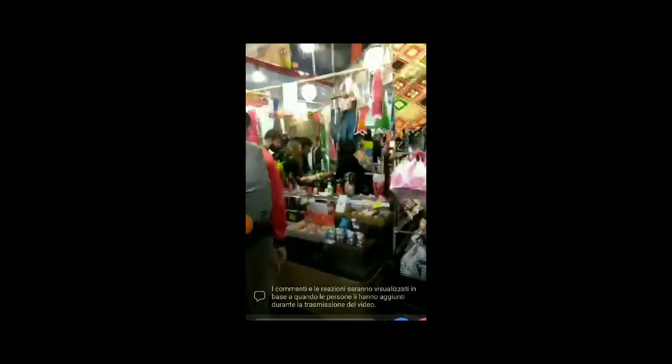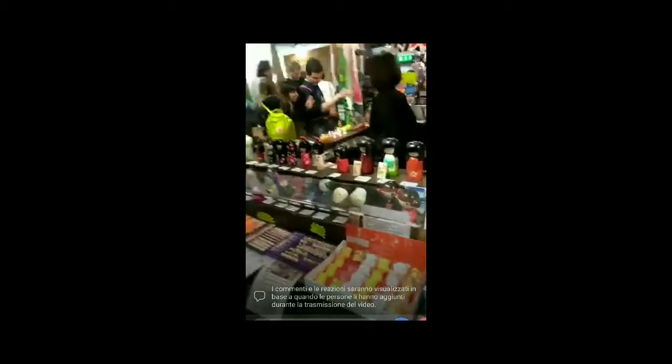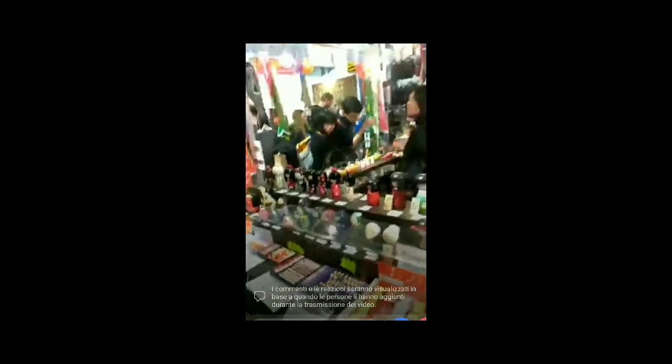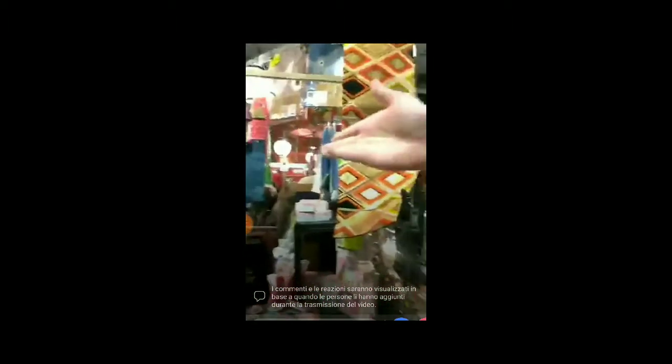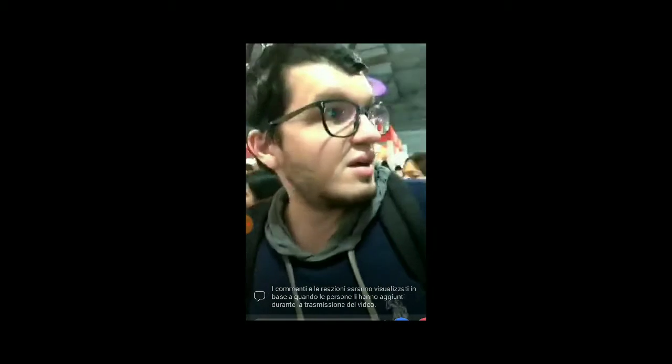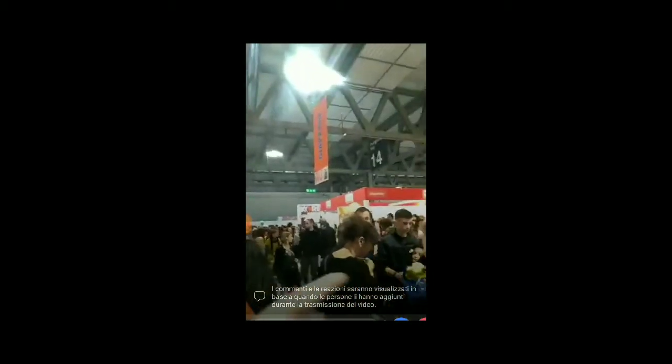Allora qui già potete vedere una tipica bancarella, tipica oggettistica giapponese. Le bambole, le kokeshi, quelle cose lì che servono a fare gli zombie. Sai quando fai uno zombie cinese c'ha la pergamena in testa, quella sarà una di quelle cose lì. Qua c'è appunto il cartello Giappone, c'è un po' di roba.